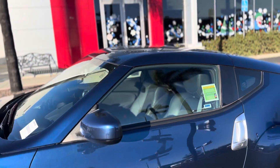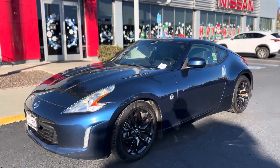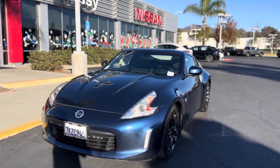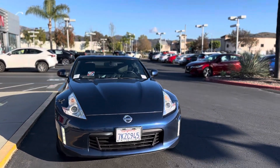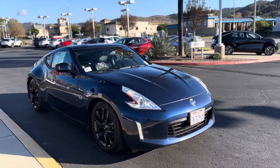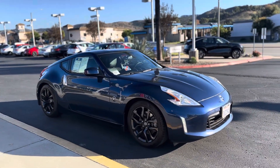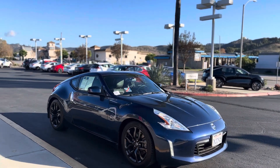Let me know how you want to proceed. You can submit the car application as we discussed, and once you're pre-approved you can come down. I know it's a couple hours drive but we can do everything remotely and secure the car for you. Thank you!